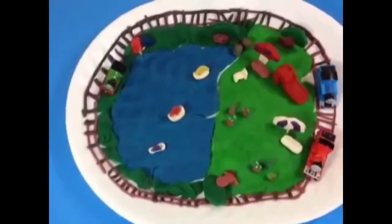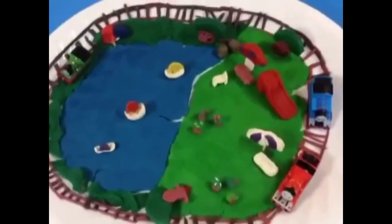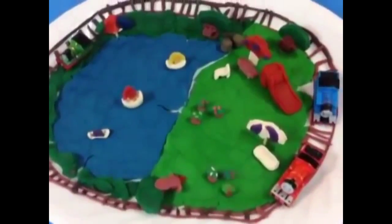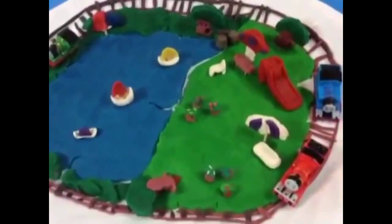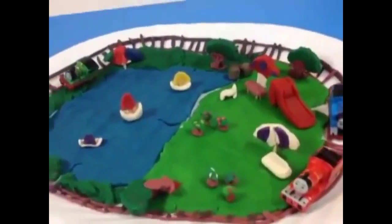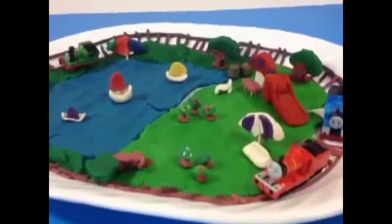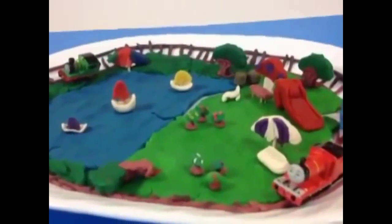This is how Harold the helicopter would look from the top. And we tried to make the Sodor Island setting. I know Sodor Island had a lot more other stuff — we couldn't do everything perfectly — but the efforts have been made to make this island.